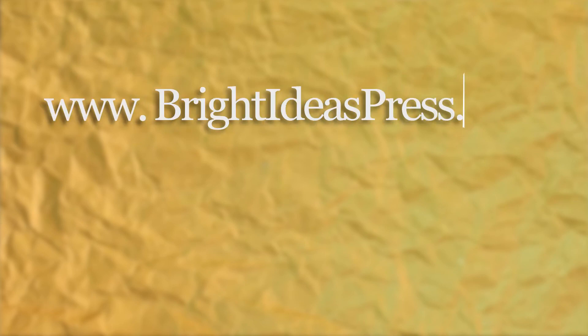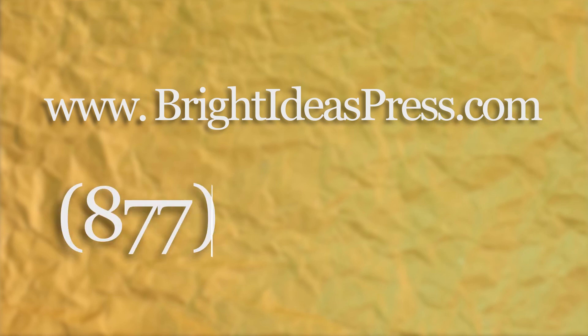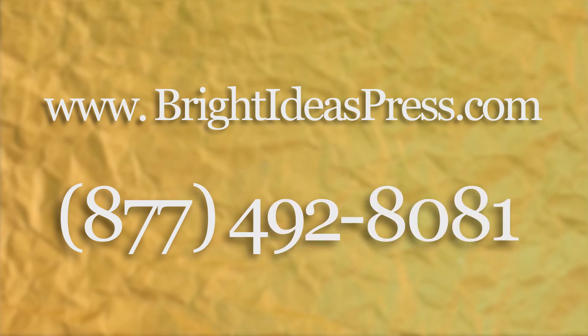If you're interested in using this with a co-op or a classroom, click here. All of these titles are available at our website, brightideaspress.com. And as always, if you have any questions, feel free to give us a call at 877-492-8081.